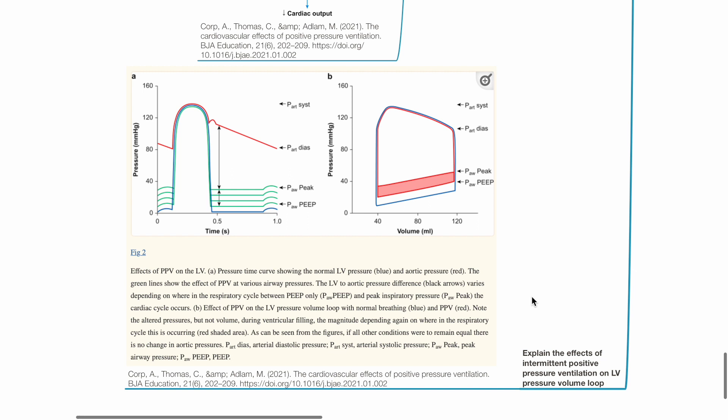This diagram shows the effects of IPPV on the left ventricular pressure-volume loop. During IPPV, left ventricular pressure increases throughout diastole during peak inspiration and is higher during positive pressure. However, volume during ventricular filling is unchanged, and if all other conditions remain equal, there will be no change in aortic diastolic and systolic pressures.